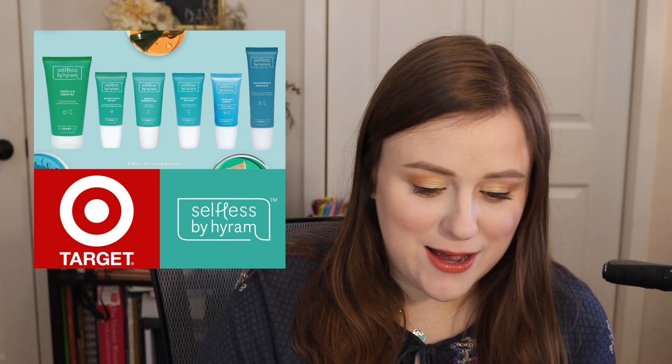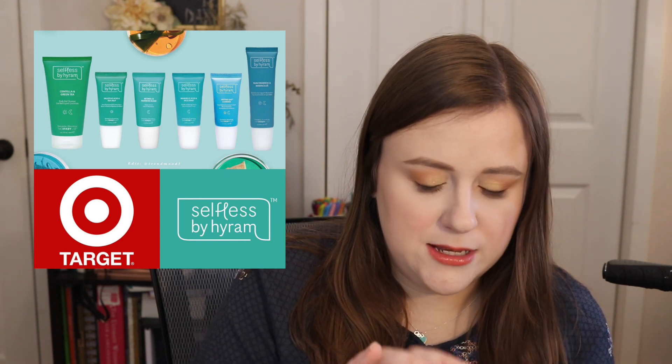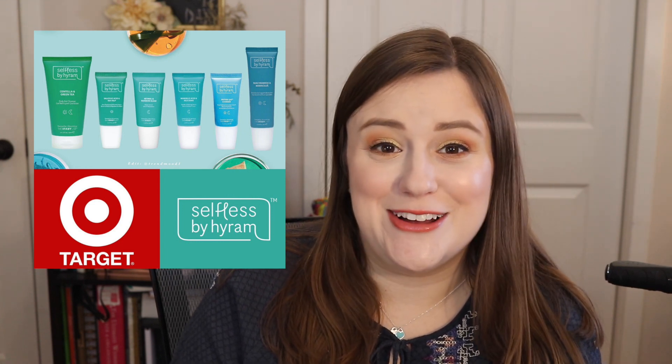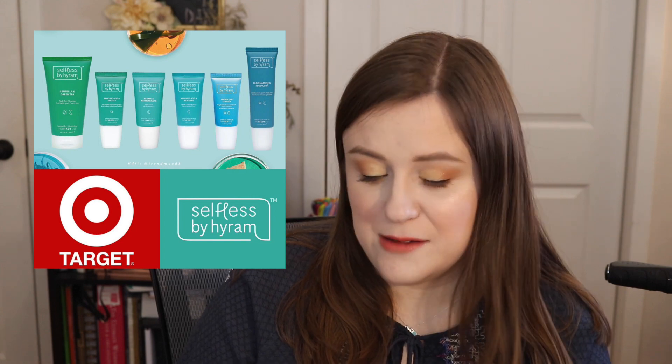This is more of an announcement — Selfless by Hyrum is coming to Target. I'm currently using their retinol and rainbow algae serum at night and I like it. I think Target is a better fit for them than Sephora, and their prices are also decreasing. At Sephora they were $16–$30, and at Target they'll be $13–$24, which is really cool. I would recommend Selfless by Hyrum — I've heard it's really good.